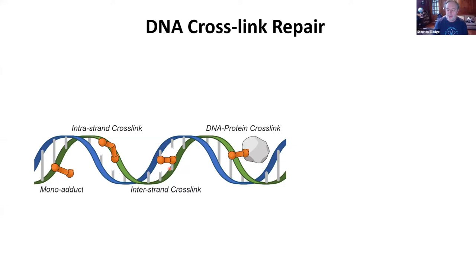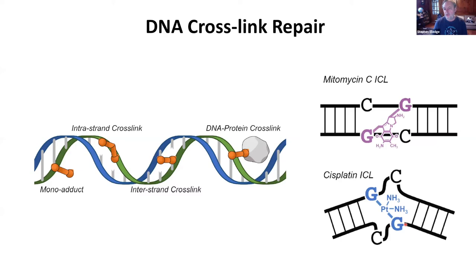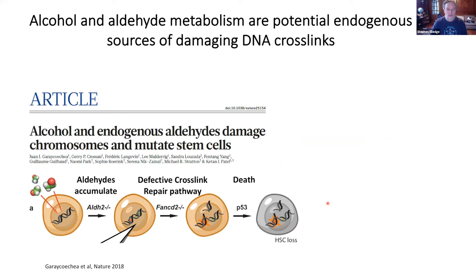Some of the chemical agents we use in our studies are cross-linking agents like mitomycin C or cisplatin, which are also chemotherapeutics used in cancer. They cross-link guanines Watson to Crick. We generate these as a tool, but there's actually an endogenous source of these cross-linking agents — metabolites from alcohol and aldehyde metabolism — that are actually in our blood causing this sort of damage in cells. This is work from K.J. Patel's lab, who discovered this.